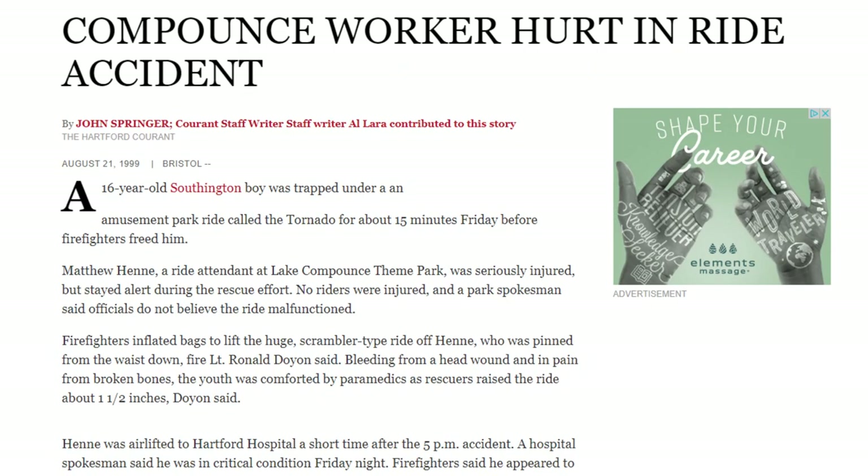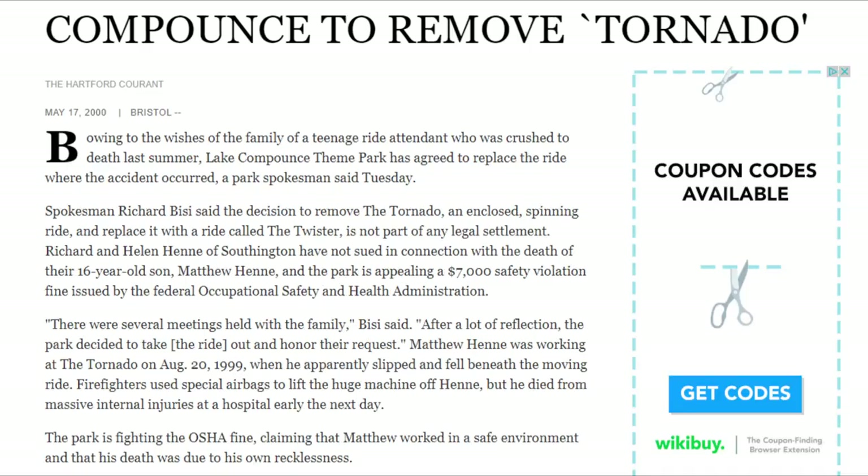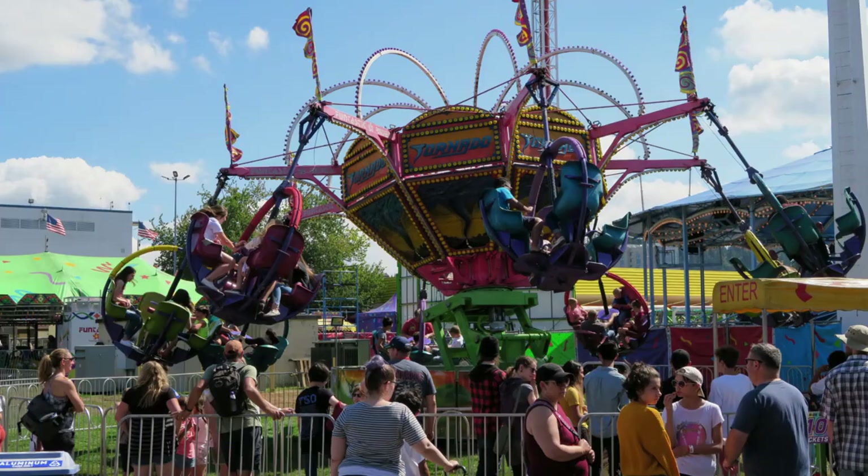The first confirmed accident with one of these rides occurred in 1999. A teenage employee working Lake Compounce's Tornado slipped and fell while the ride was in motion. The other employee hit the emergency stop, but not before the first employee was crushed to death by the ride. At the request of the family, the ride was removed after the 1999 season and replaced by Twister.